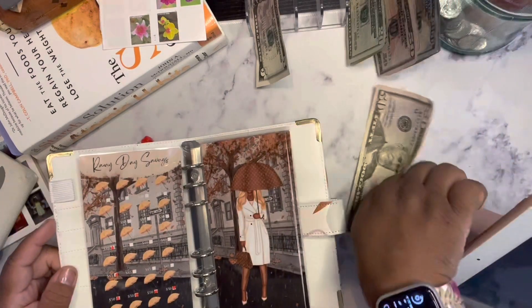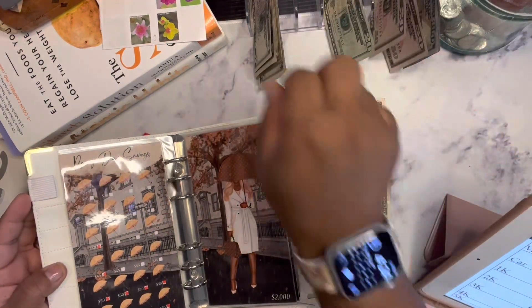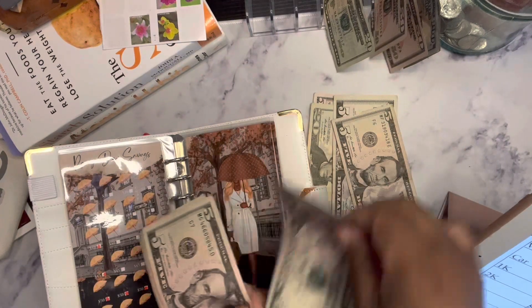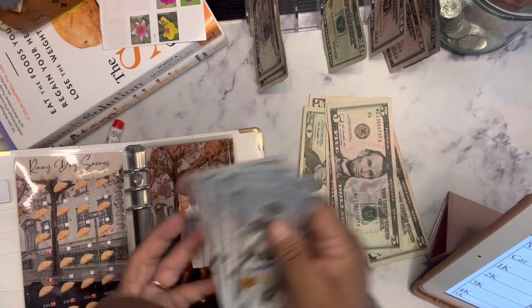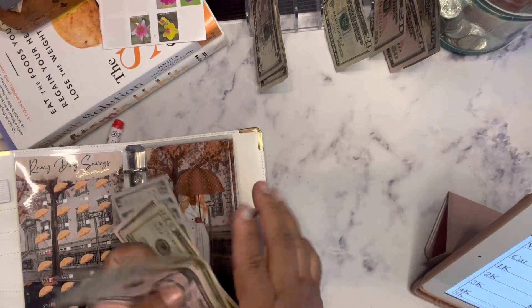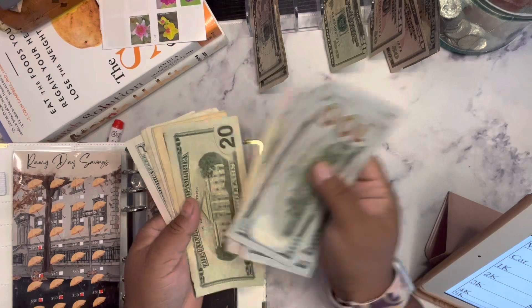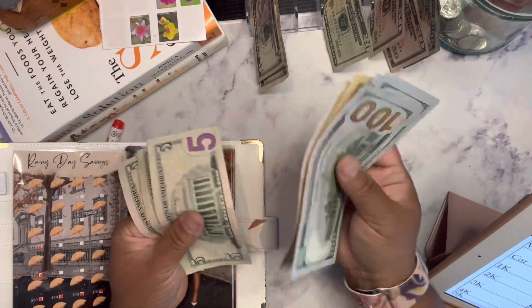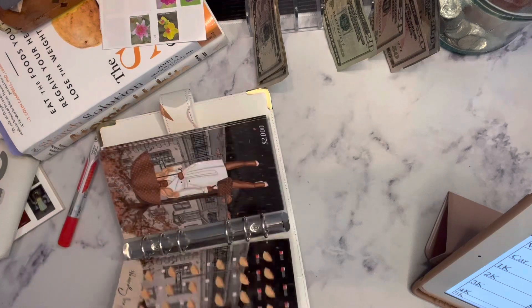So that's going to be 50, 70, 75, 80, 85. Now we're going to count our coins up. So now we have $100, $200, $300, $400, $450, $470, $480, $485, $490, $495, $500, $505. So we're halfway there to the $1,000 mark.